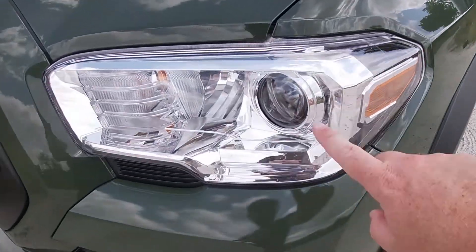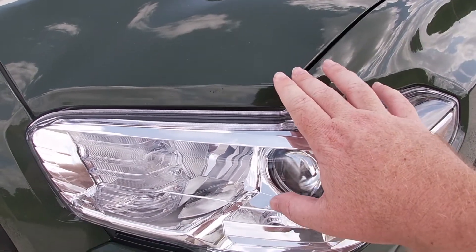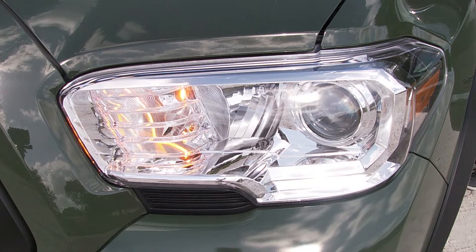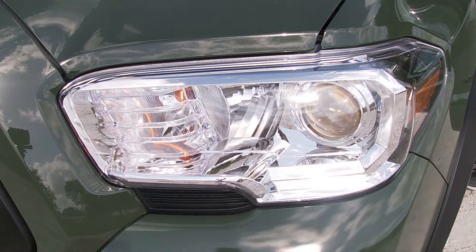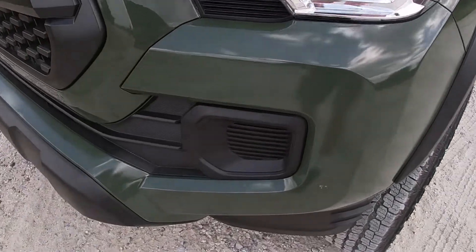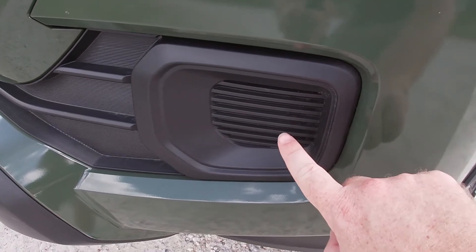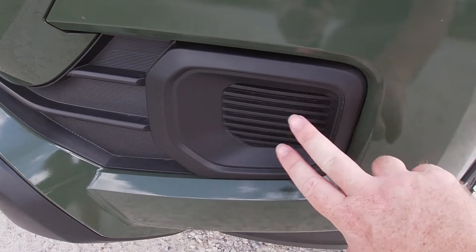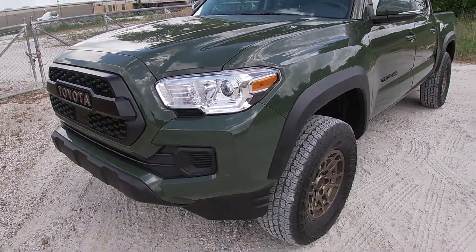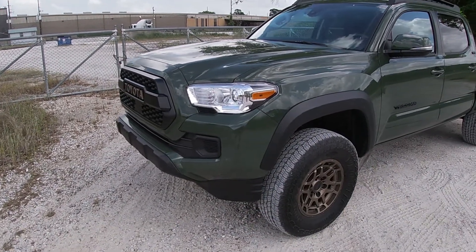A couple of complaints though: I wish the headlights were actually smoked out on this particular one — I think it would have looked better against the green. The chrome is a little too much for me. And being an SR5, you have halogen high and low beams and incandescent turn signals up front. Also missing from this one, compared to the last Tacoma I drove, is the set of Rigid Industries LED fog lights — I think those would have completed the front end.